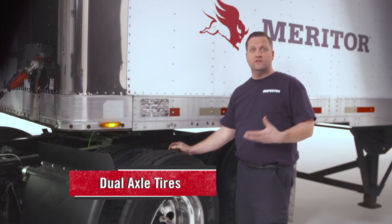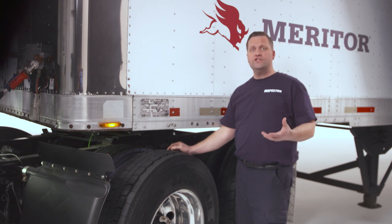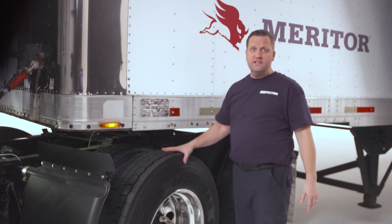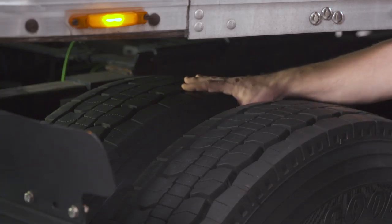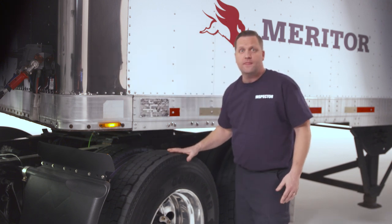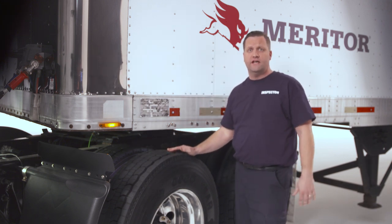The drive axle tires are dual, and there are a few additional inspection techniques that should be used with duals. When checking for a flat tire, ensure you depress the inside sidewall of each tire with your hand to confirm they are not under-inflated or flat — specifically the inside dual tire.